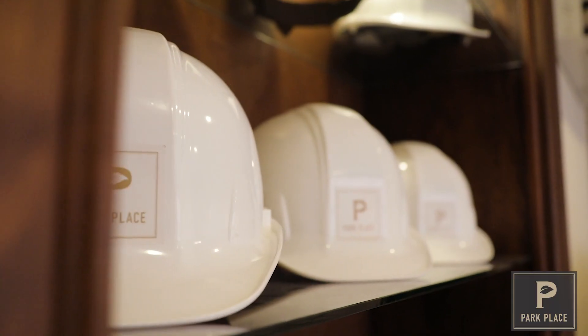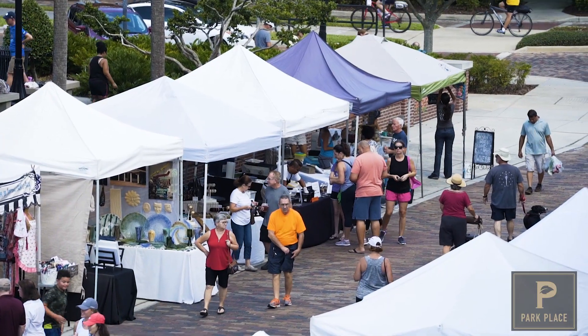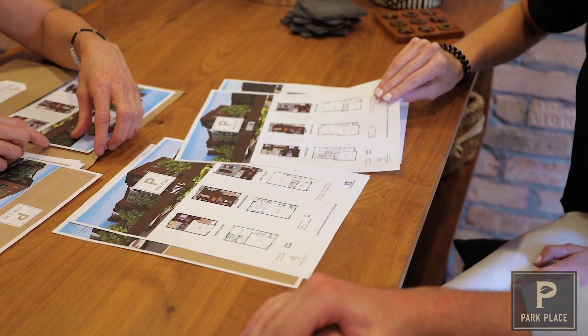Stay informed by visiting our website at parkplacewintergarden.com and subscribe to receive up-to-date info about the project, view our different floor plans, and get monthly construction videos and updates.